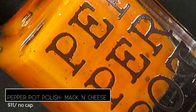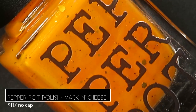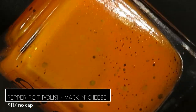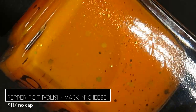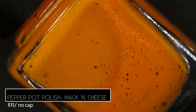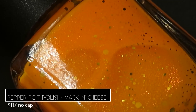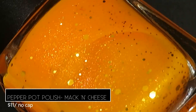From Pepper Pop Polish we've got Mac and Cheese, described as a vibrant neon yellow-orange with orange aurora and gold glitter in mixed sizes, retailing for $11 with no cap. It's inspired by queso in a can — and the maker's name is McKenzie, so Mac and Cheese! This is a really unique color; I couldn't believe I don't have one like it in my collection. It really is like a macaroni and cheese Crayola crayon turned up a notch.